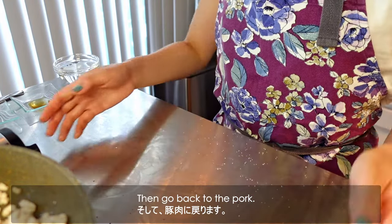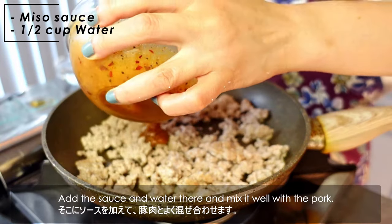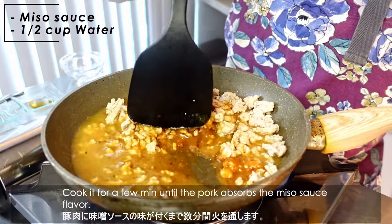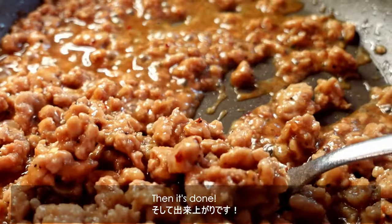Then go back to the pork. Break the pork into small pieces, put the sauce on there, and mix it well with the pork. Cook it for a few minutes until the pork absorbs the miso toasty flavor. Then it's done.